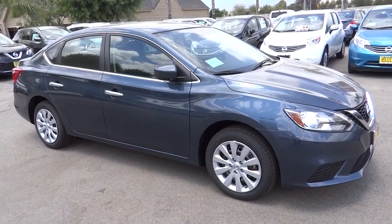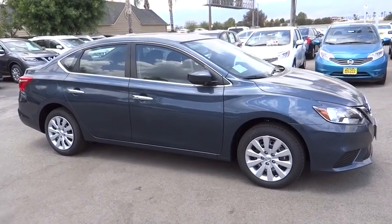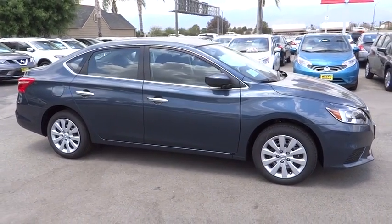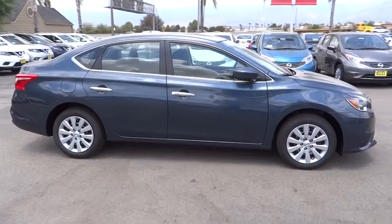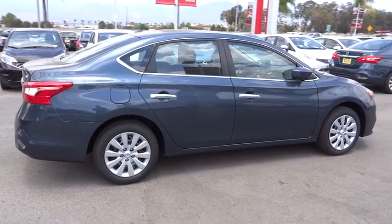The 2016 Nissan Sentra. With its spacious and versatile interior and stellar fuel efficiency, the Nissan Sentra is the obvious choice for anyone who wants to enjoy a stylish and comfortable ride. Here are some of this vehicle's great options.